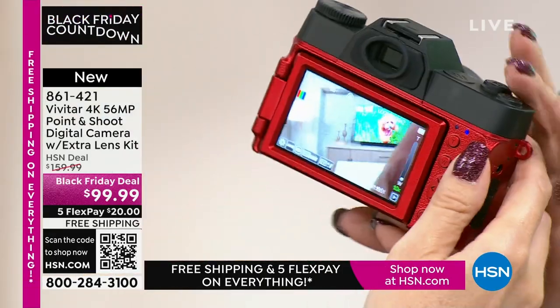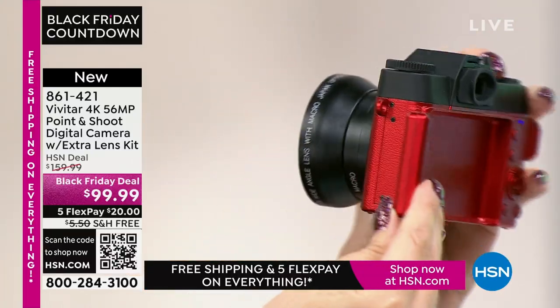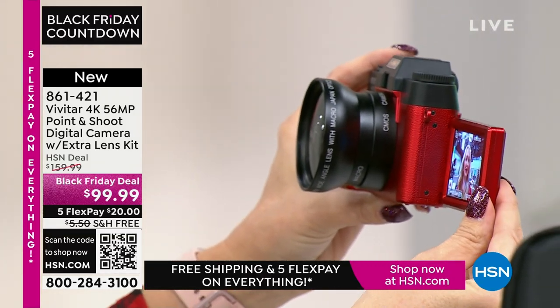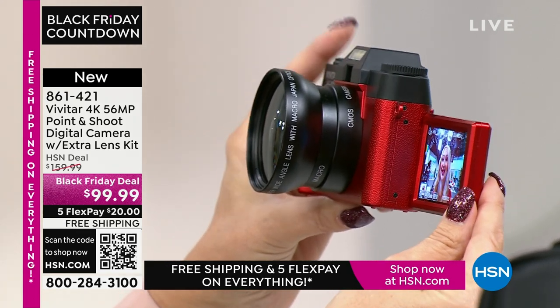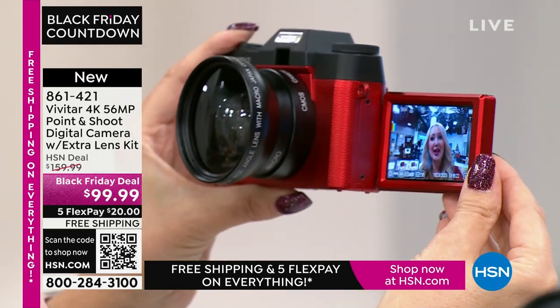When I saw the price, I couldn't believe it. On the screen, I took a lot of pictures and did some selfies. You have this incredible 270-degree fold-out screen. So if you're a vlogger or you love taking selfies but want to use the best quality camera you own, this Vivitar is the one — look at how that screen completely folds out.